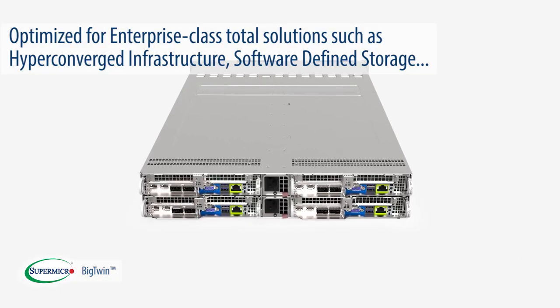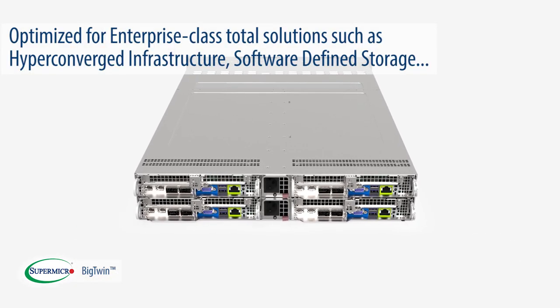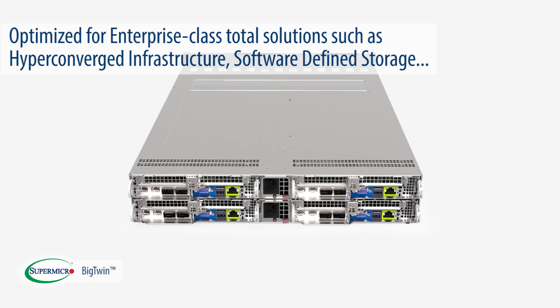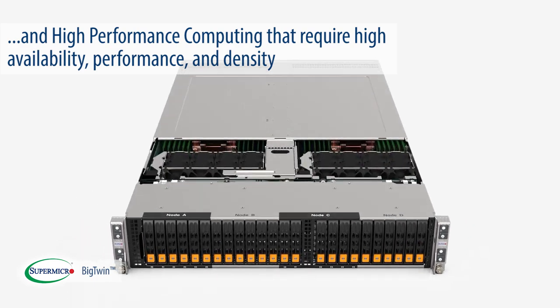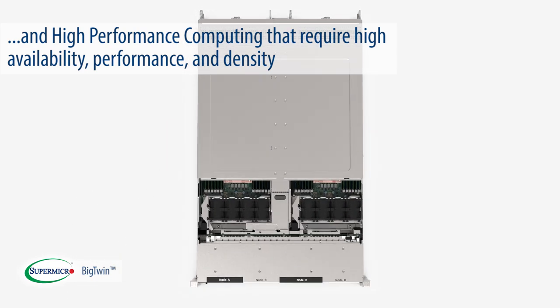The Big Twin is optimized for enterprise-class total solutions such as hyper-converged infrastructure, software-defined storage, and high-performance computing, all of which require high availability, performance, and density.